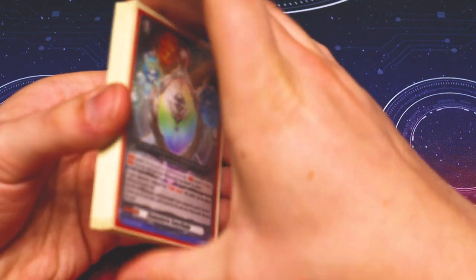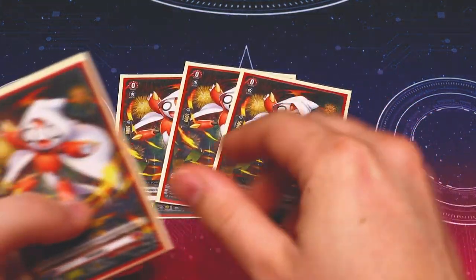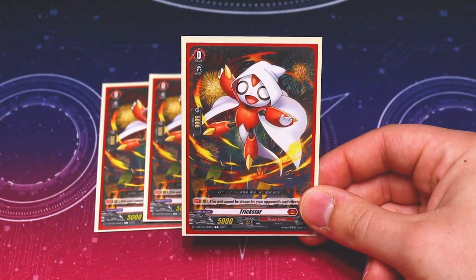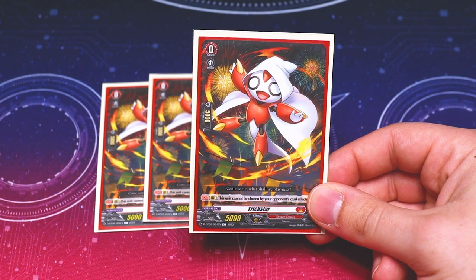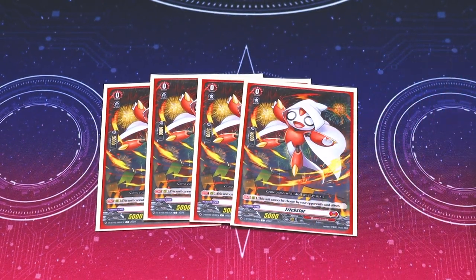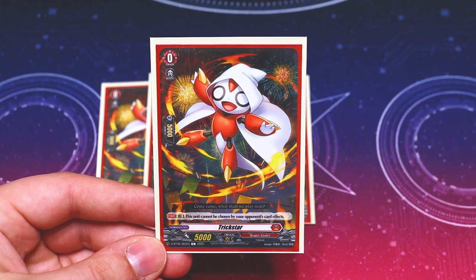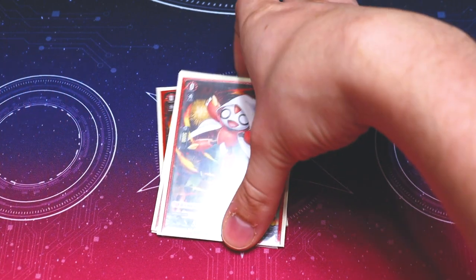Before moving to triggers, let's show off the MVP of the deck: Trickstar. It got reprinted in DBT-06, which is really helpful. If you want to build this deck, all you need is support strictly from the booster set — you don't need the trial deck or start deck at all. Trickstar's skill: this unit cannot be chosen by opponent's card effects, so if it's on the board, it's pretty much going to stay there. He's a little mascot of our deck.